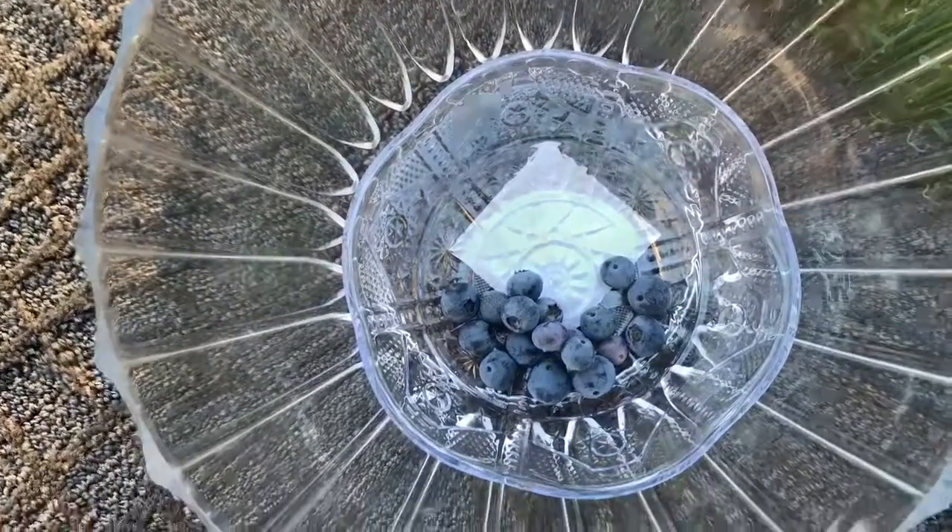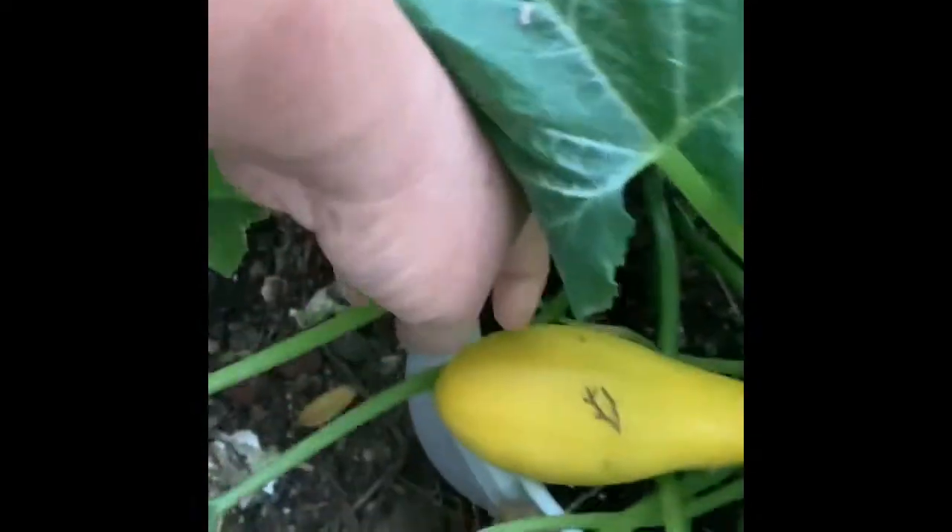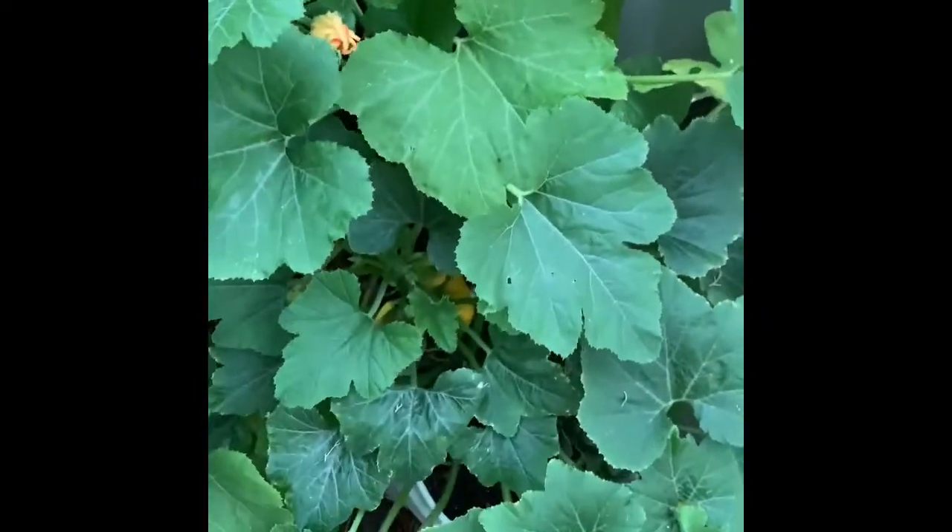I'll show you later how much I got. So after the blueberries, we're here in the backyard picking up the zucchini. I have this yellow straightneck — there's another one. I know it's windy, so windy today. Here you go, we got two, and then cantaloupe.